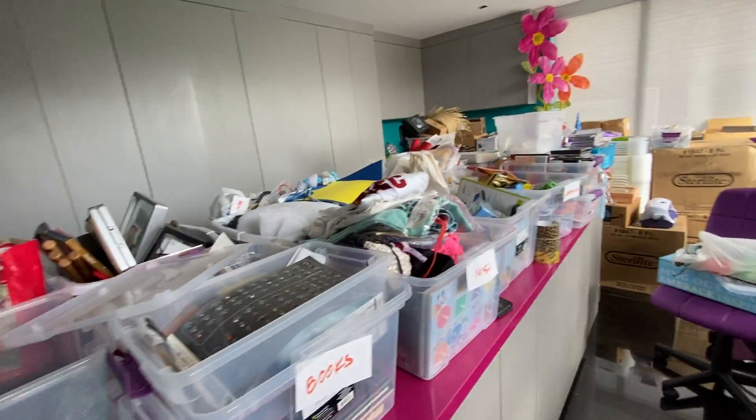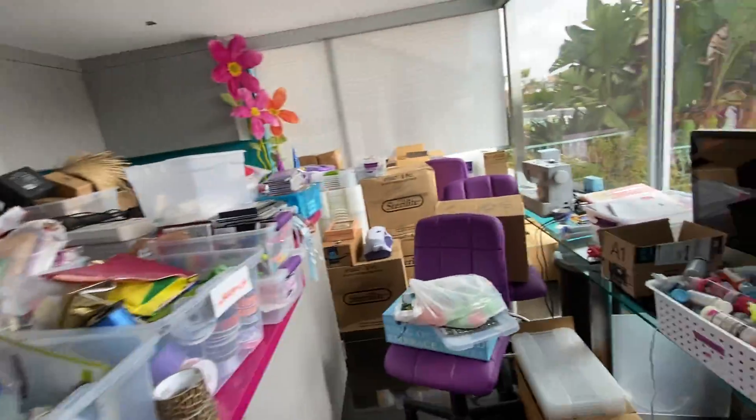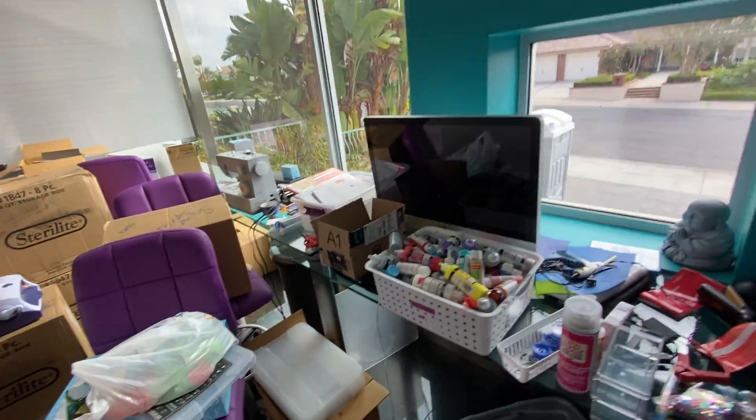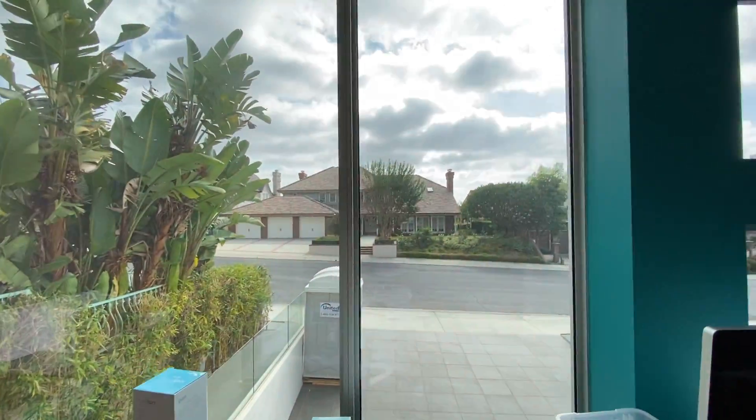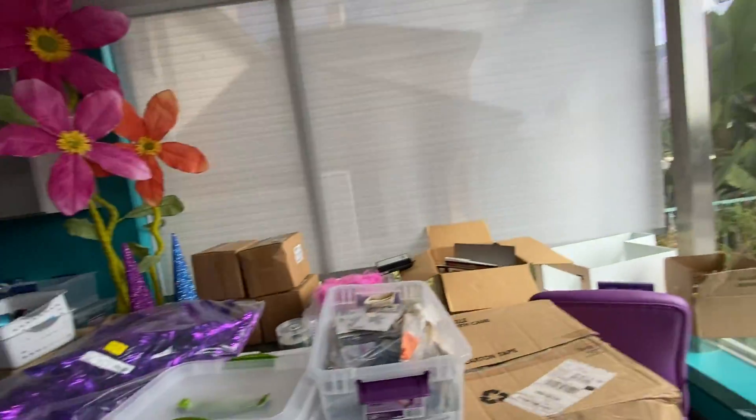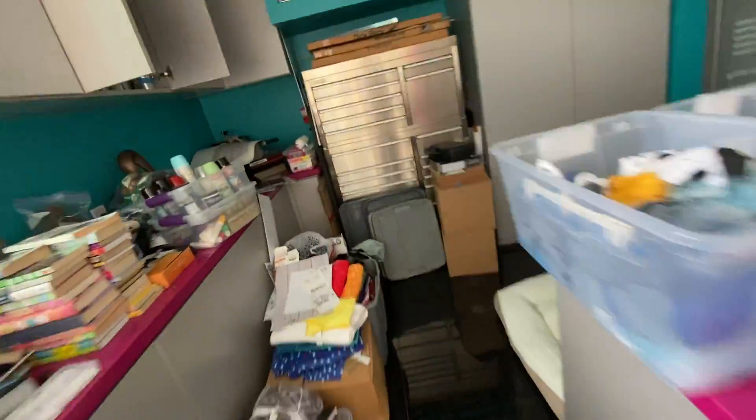Because we still have yet to move out of our boxes from moving four years ago. My computer. Giant window to the street, which is really nice, but it makes it really hot in here. And I think that's all for downstairs.